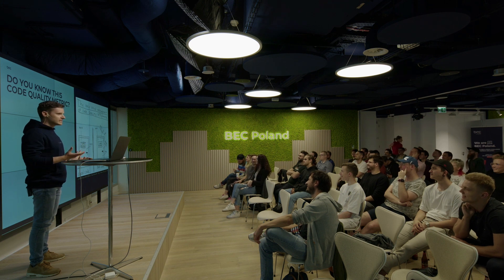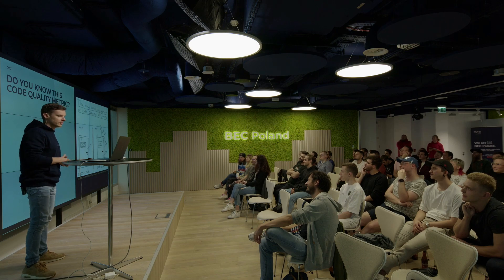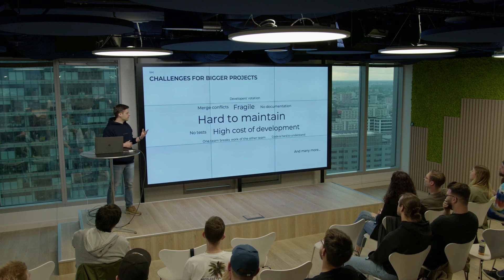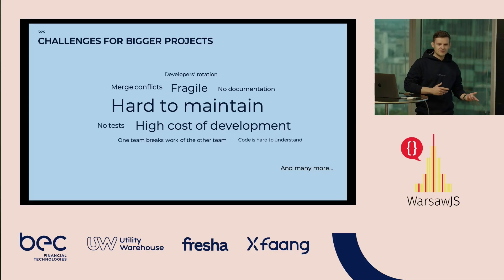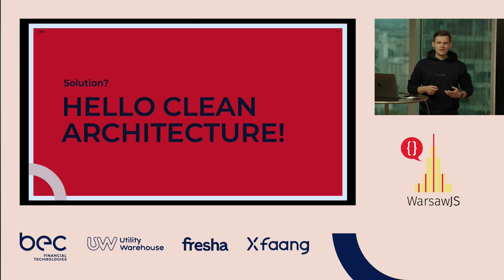Our task as programmers is to provide good quality solutions. The code grows and we might find multiple challenges with big code bases. One of the most important ones I've learned is that big code bases are really hard to maintain. They might be really costly because they are also fragile — we change one thing and something breaks and we don't even know what broke. The solution is architecture.